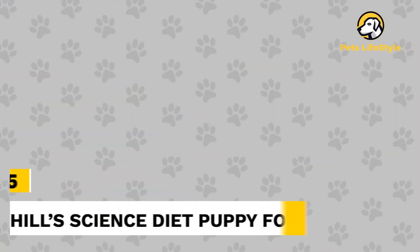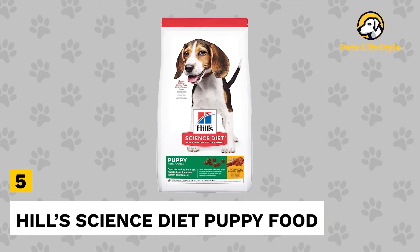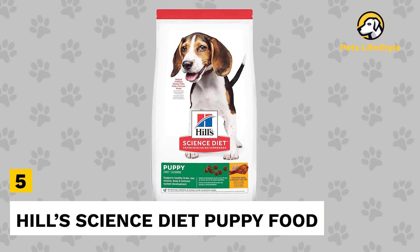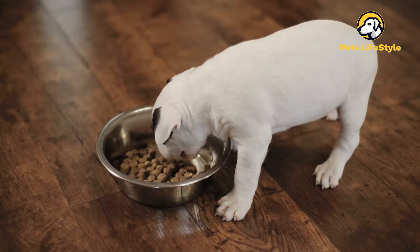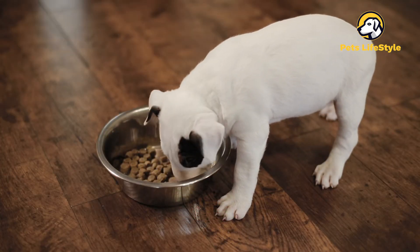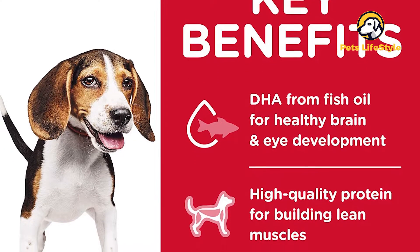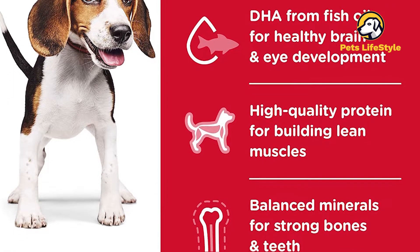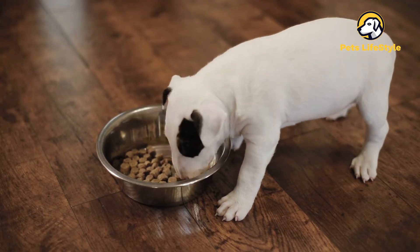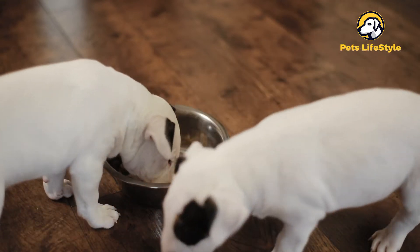Number 5: Hill Science Diet Puppy Food. Hill Science Diet Puppy Recipe makes for one of the best puppy foods for small and medium breed puppies. The main recipe list comprises chicken meal for muscle nourishment and barley to keep your puppy energized and active. Fish oil acts as a source of omega fatty acids and DHA to promote brain development and coat health. The natural ingredients and tasty liver flavors make the food highly delicious and a favorite of stubborn puppies.